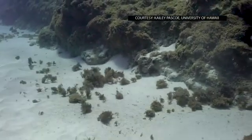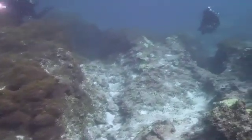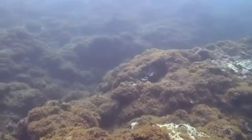Last summer in 2019, they went back and resurveyed those areas and found that this alga had increased incredibly in abundance. All of a sudden it was at an abundance that was very alarming, overtaking large parts of the reef at Pearl and Hermes Atoll.